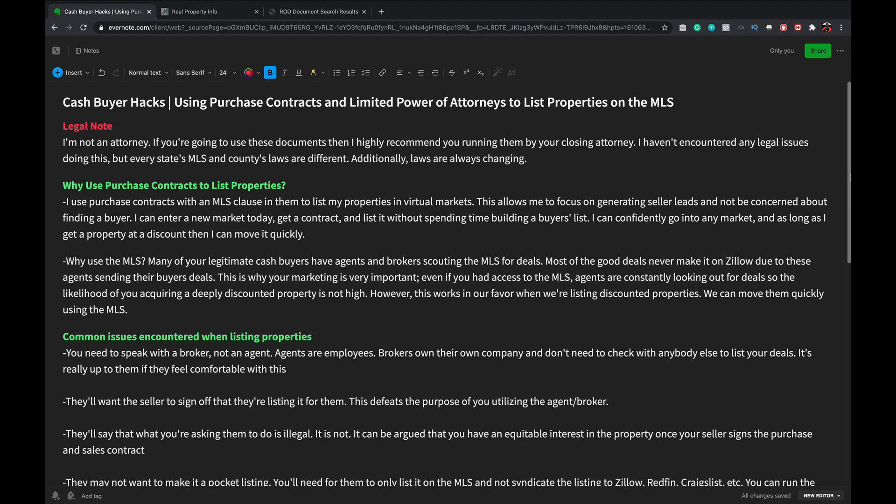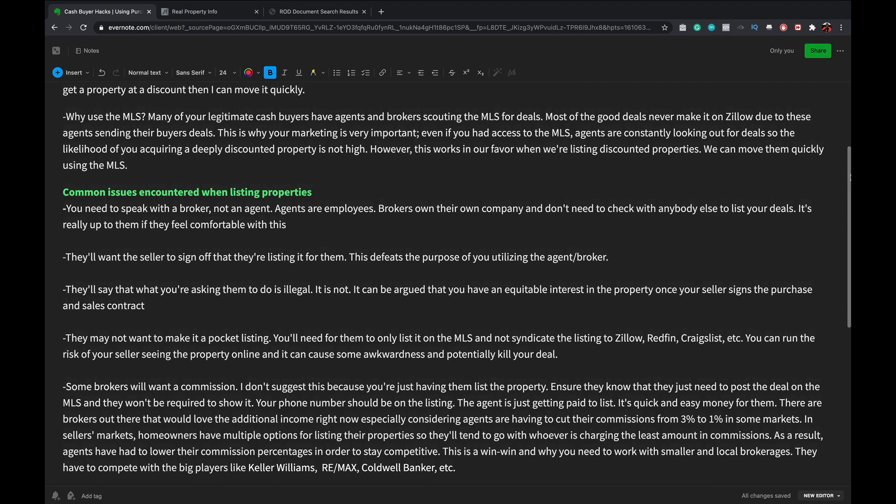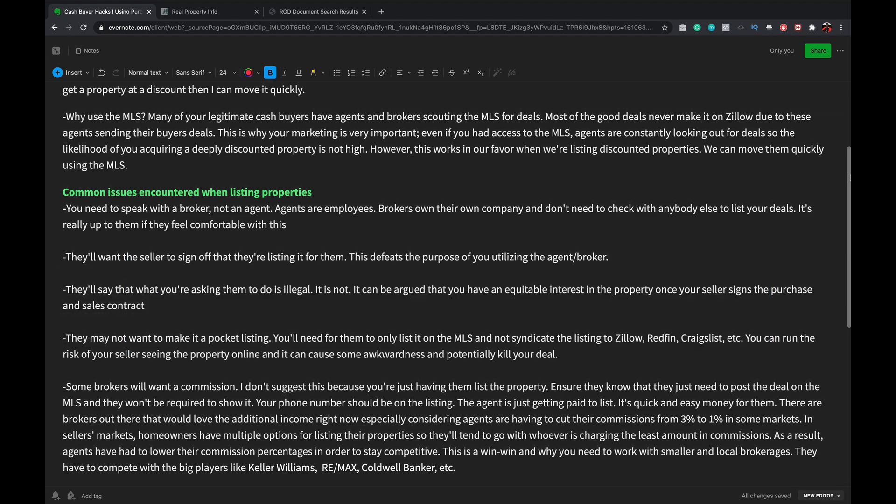Let's talk about common issues you'll encounter when trying to list your properties. This is not illegal. I've done this in Florida, South Carolina, Georgia, North Carolina, and Texas - basically most active real estate markets - with no issues. If a realtor tells you this is illegal, it's not. Just because they don't teach it in realtor school doesn't mean it's illegal. Always remember: the confused mind says no. It's easier to say no than to understand what you're trying to do.